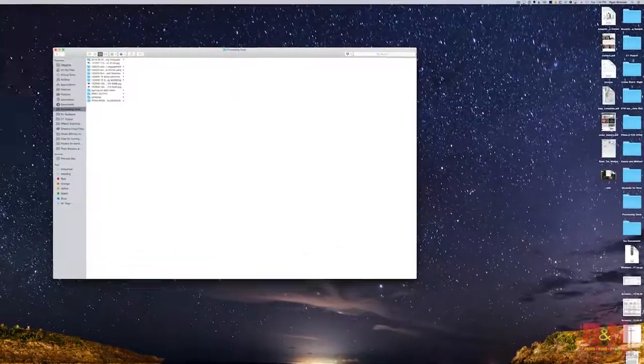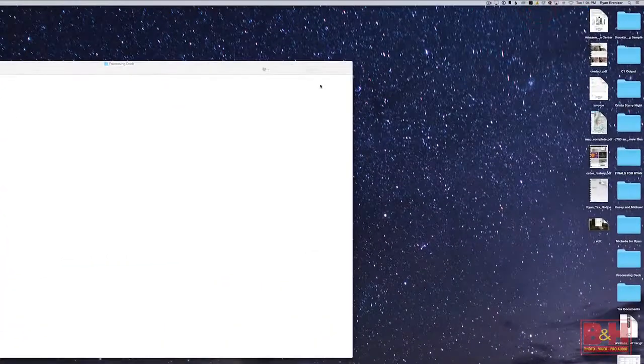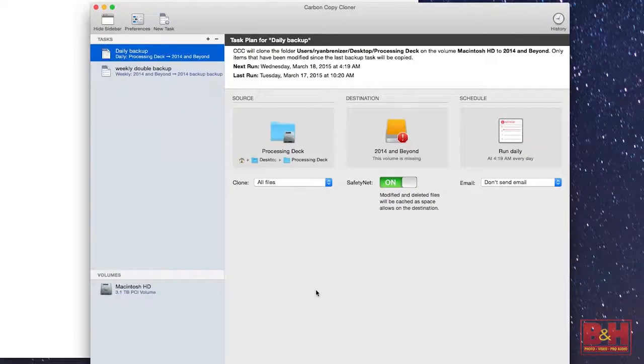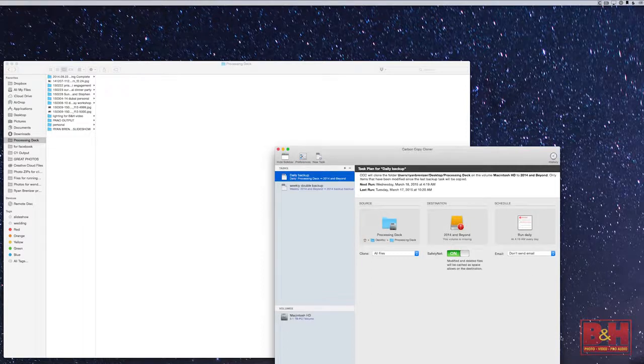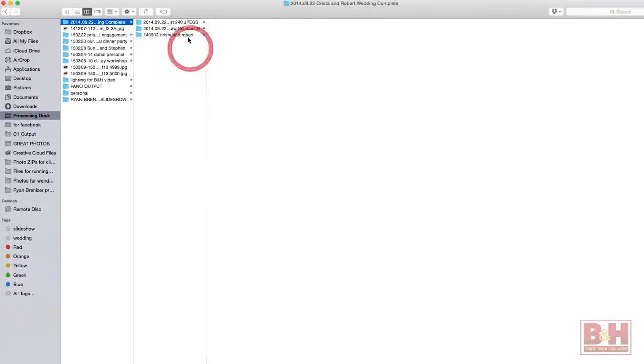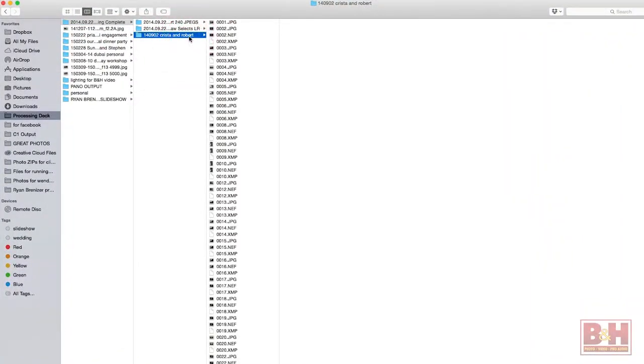We also use the program Carbon Copy Cloner to clone that file to two other hard drives — one that we run daily, one that we run weekly. I come in, I've organized all of these by date, we have all of the files now in our computer. And now I want to make some selections about which ones we actually want to give to the client.